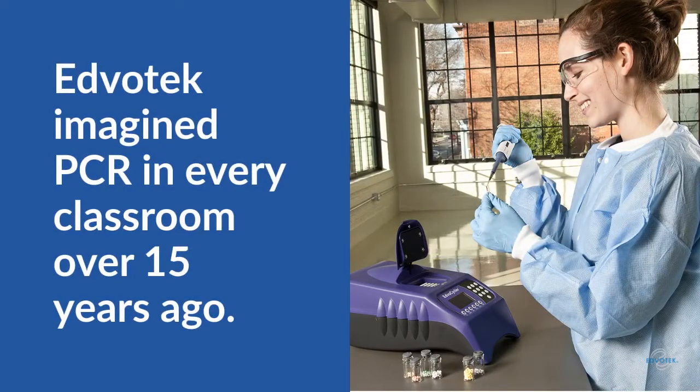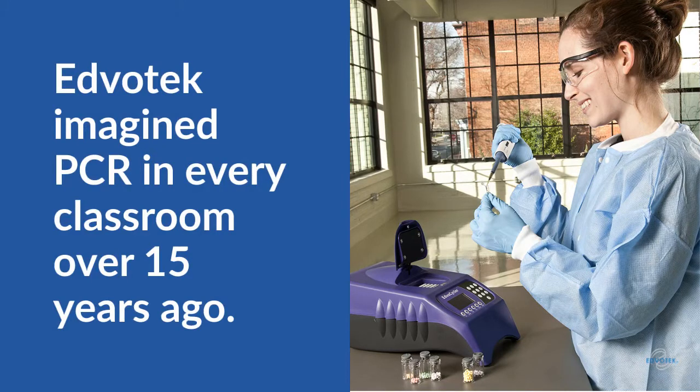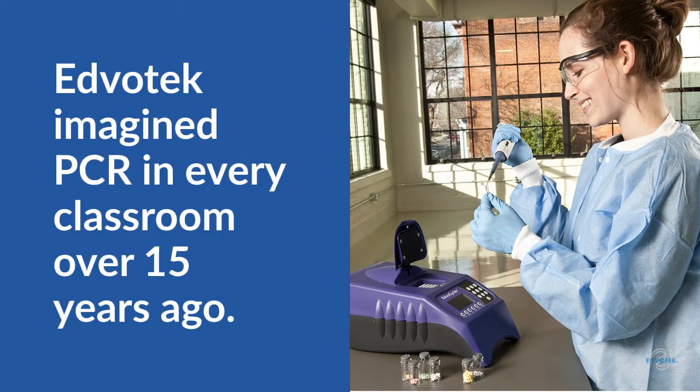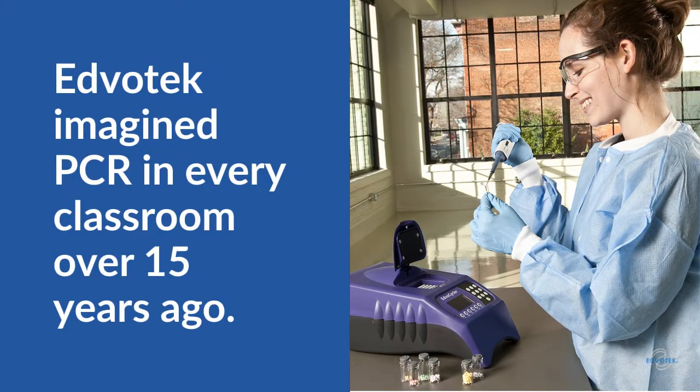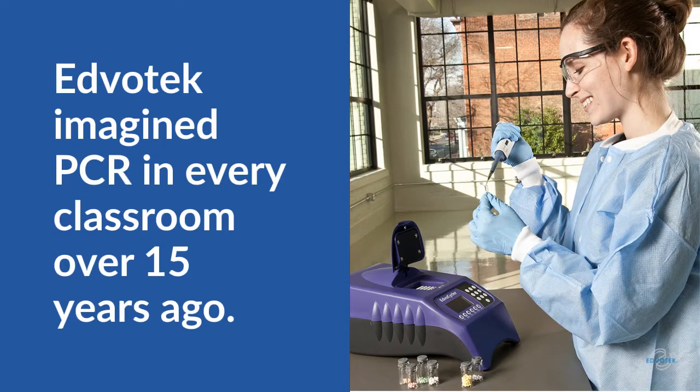Edvotech was the first company to bring PCR into the classroom with the original EdvoCycler. The PCR revolution continues with the successor to the best-selling EdvoCycler. We redesigned the EdvoCycler with improved PCR technology to be the best value among classroom thermal cyclers.